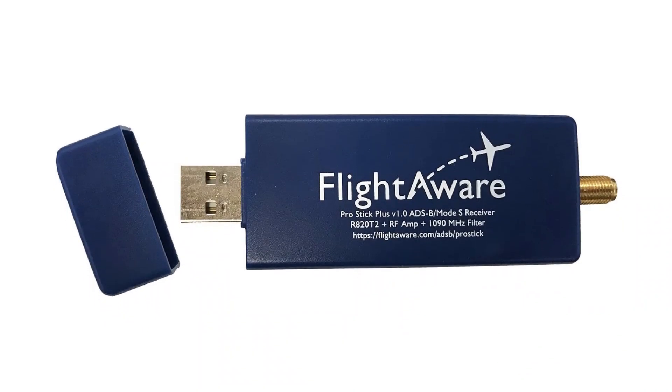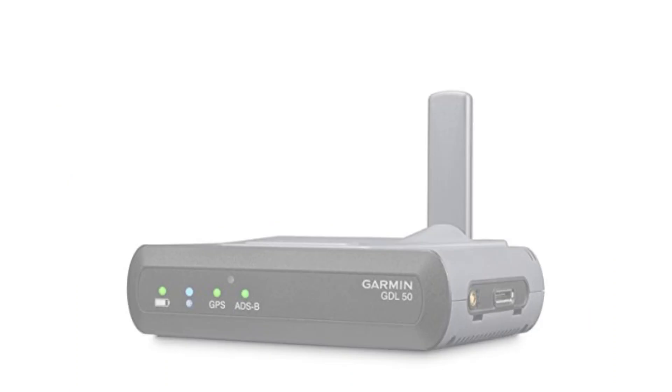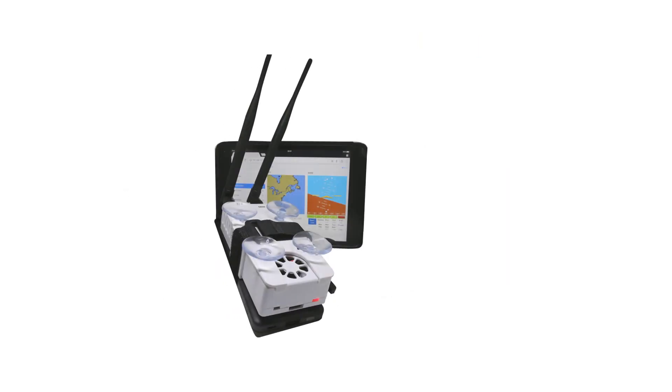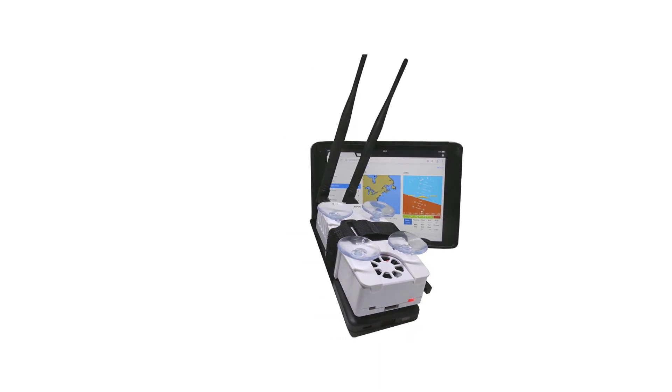Hope you found this video helpful in finding the best ADS-B receivers. If you found this helpful, please give it a like. Comment your opinion and tell us which one is perfect for you. Subscribe to our channel to get the latest updates on different product reviews.